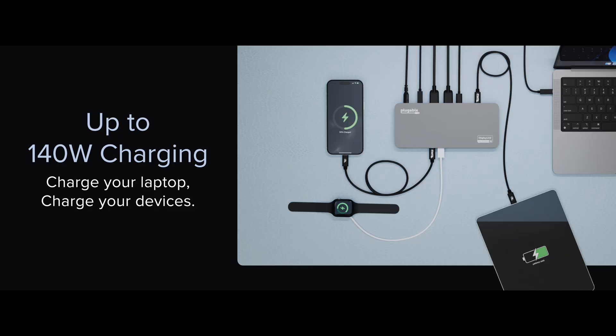I hope you're comfortable, because we have a few more features to get through, and perhaps the most powerful is right here on the back. This USB-C host port delivers up to 140 watts of charging to your laptop, which is a lot. No need to check your laptop's specs — this dock is going to adjust to your device to deliver the optimal charge up to 140 watts.